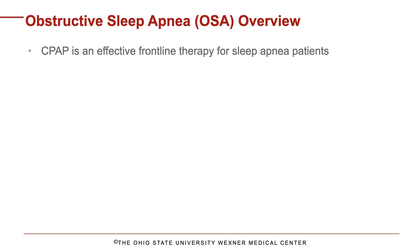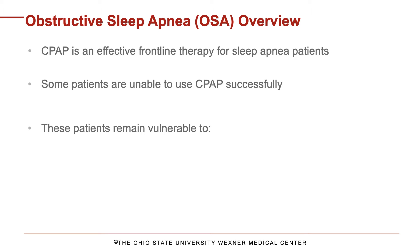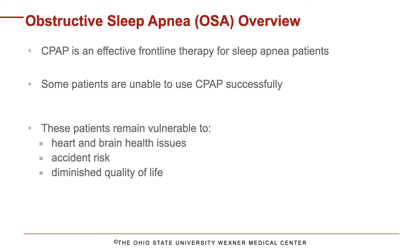Continuous positive airway pressure, or CPAP, is an effective treatment for sleep apnea patients. However, for a variety of reasons, some patients are unable to use CPAP successfully. These patients remain vulnerable to heart and brain health issues, accident risk, and diminished quality of life.